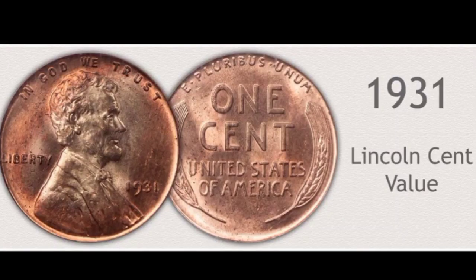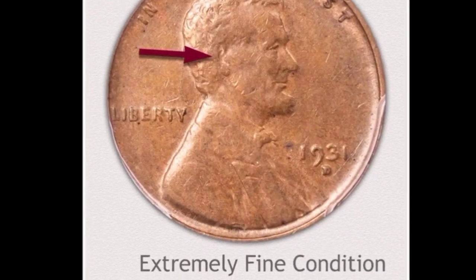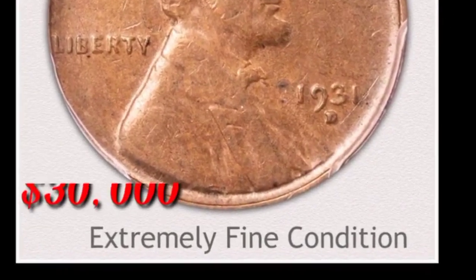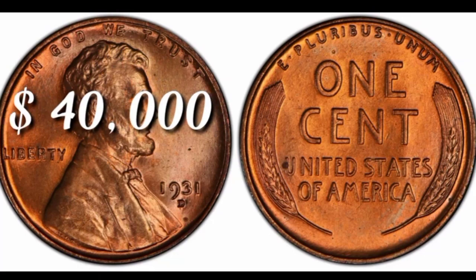This is mint mark Lincoln 1 cent 1931 from Philadelphia. Lincoln cent coin value $10,000. This is extremely fine condition Lincoln cent value $30,000. In this condition, 1931-D Lincoln cent value $40,000.